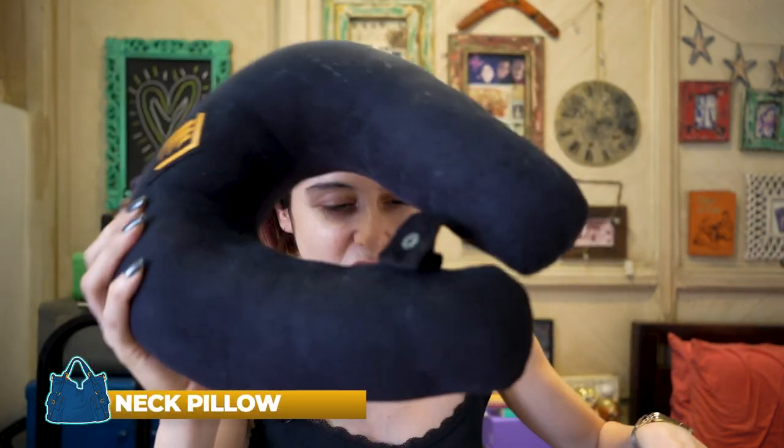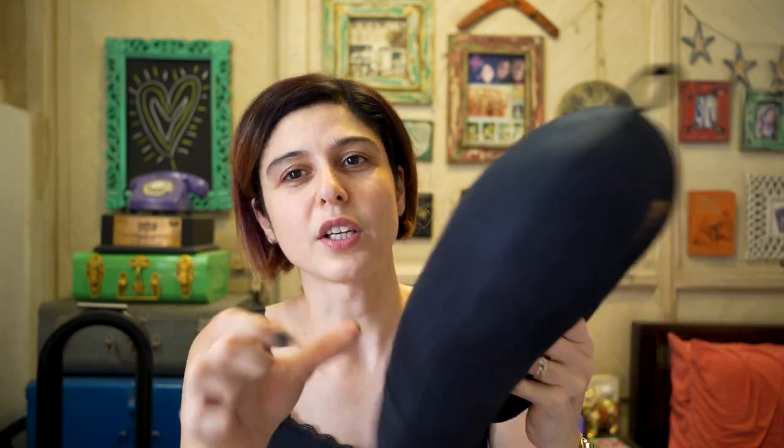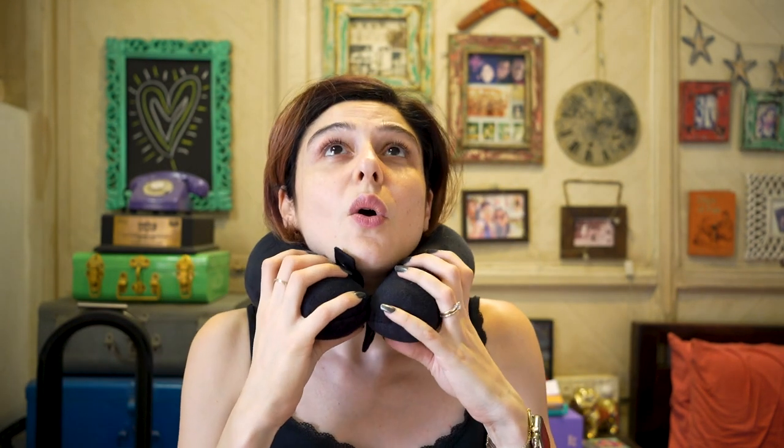First up, we have a neck pillow. I usually carry this if I'm in economy or premium economy. If I'm flying business class, I don't usually bring it because it's a flatbed and they provide pillows. But I've kept it today to show you. For night flights especially, I like to have my own pillow — I feel it's more hygienic.